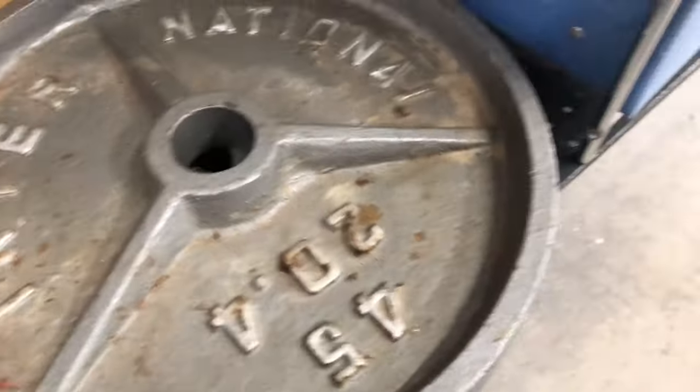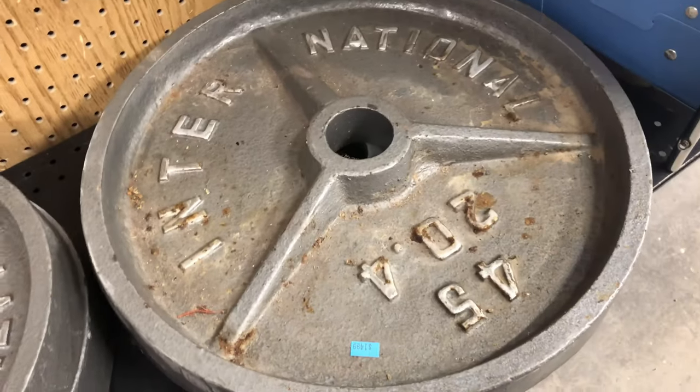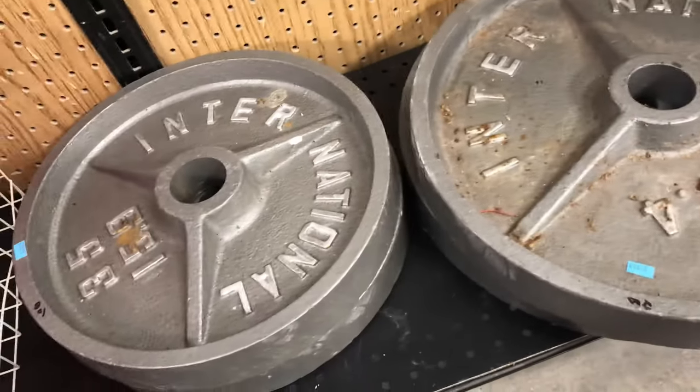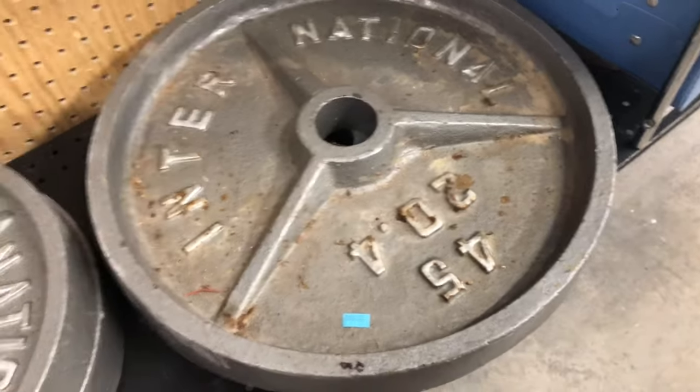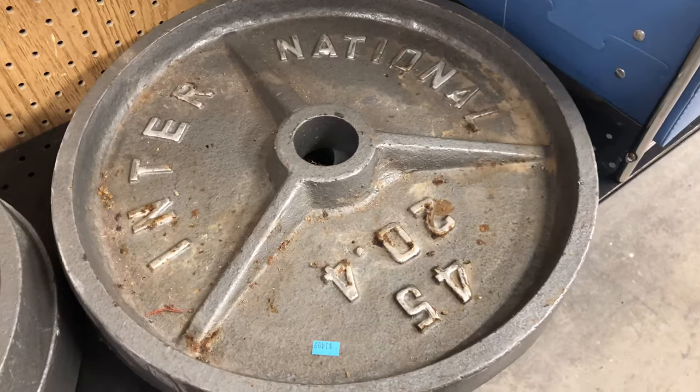I saw these international cast weight plates — 245-pound plates, 235-pound plates. They wanted about 40 cents per pound, which is a good deal. Don't worry about the rust. Personally I think I'll be keeping these, but you can sell them pretty fast locally — it's almost like currency.